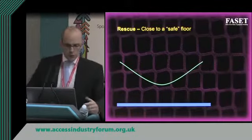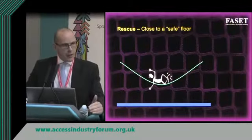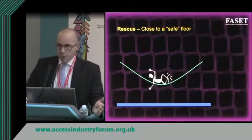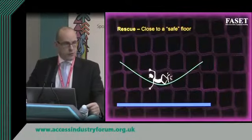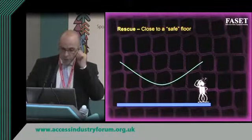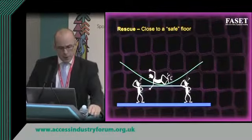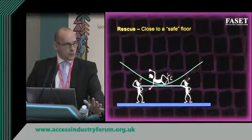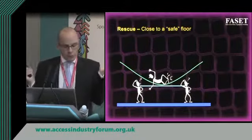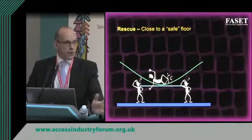If we have a close floor situation — where the safety net once loaded is within about a meter to a meter and a half from the floor — then if the faller has a knife he can perhaps self-rescue by cutting the mesh and stepping through to the floor below. Alternatively, two colleagues could support him using a stretcher board, scaffold board, or piece of timber, cut the mesh, and bring him down to the ground.